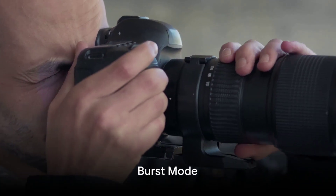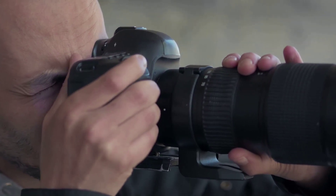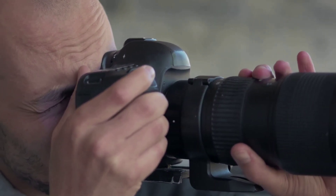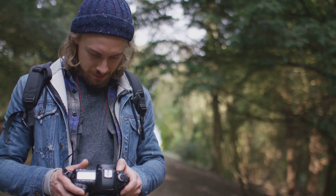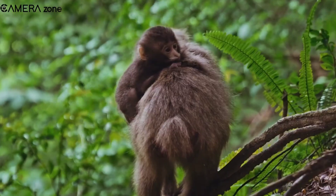Now let's delve into the burst mode. The Sony A9 III is said to offer a staggering 40 frames per second. Imagine being able to capture 40 high-resolution images in just one second — that's faster than a hummingbird's wings beat. This speed provides more chances to capture the perfect shot, whether it's a dramatic sports finish or an elusive wildlife moment.